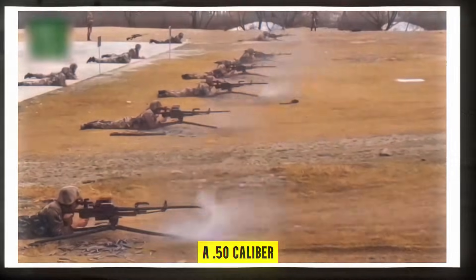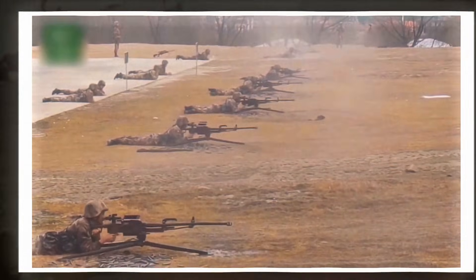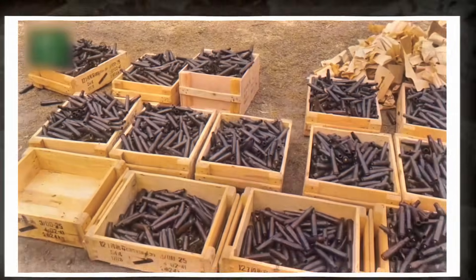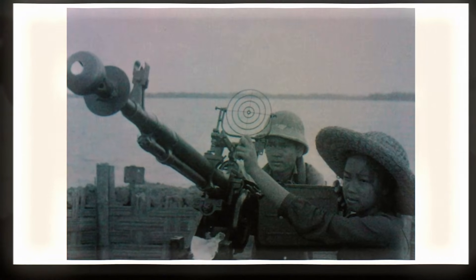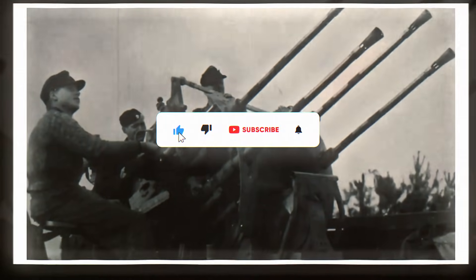A .50 caliber that shaped the Cold War. From NATO tanks to Soviet convoys and insurgent pickup trucks, these heavy machine guns changed how nations fought across continents. Today, I'm breaking down every major .50 caliber of the era, how they worked, why they spread, and the firepower they brought to global conflict.